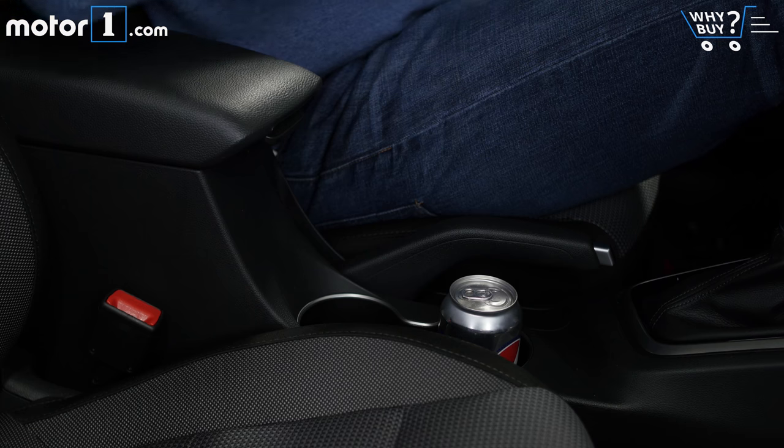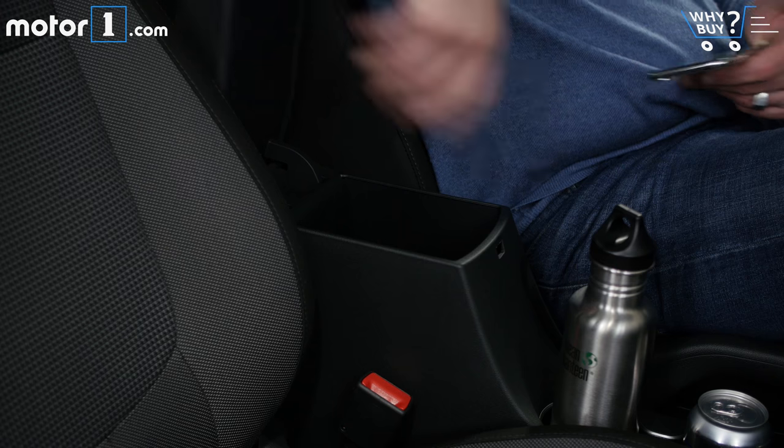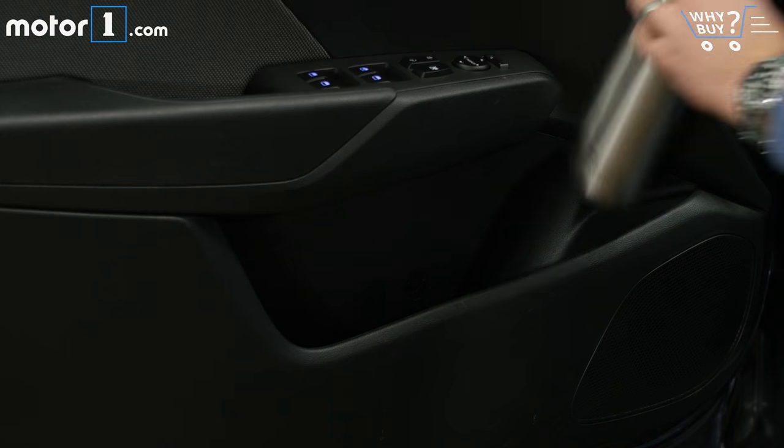Your basics are covered here — two cup holders, a nice big tray in front of the shift lever, and some bonus space under the armrest and in the door pockets.